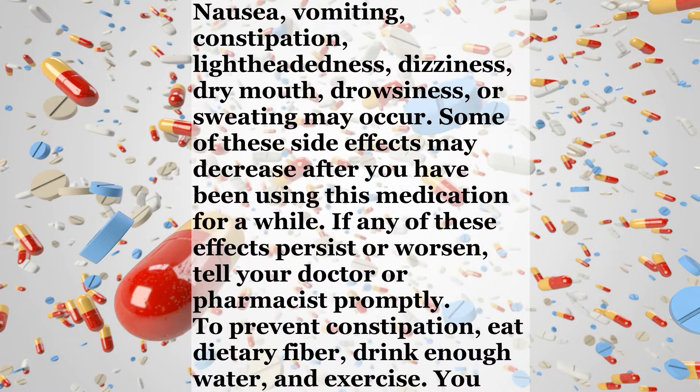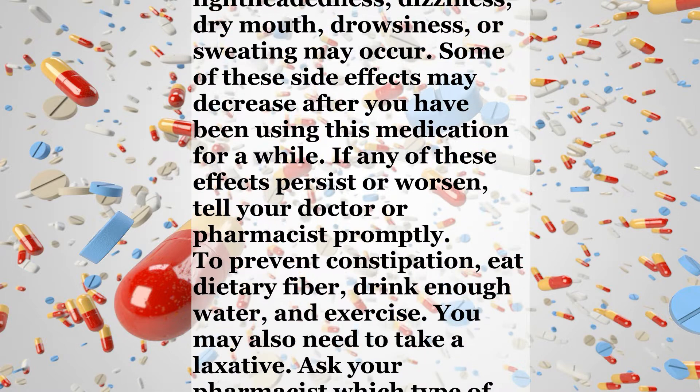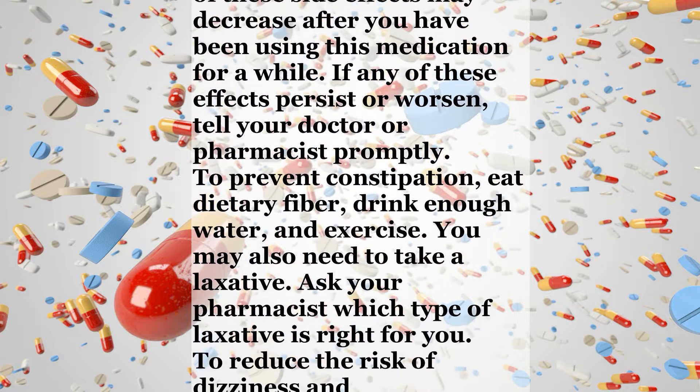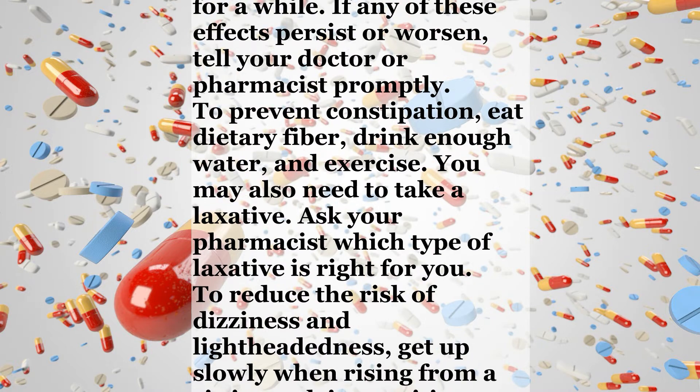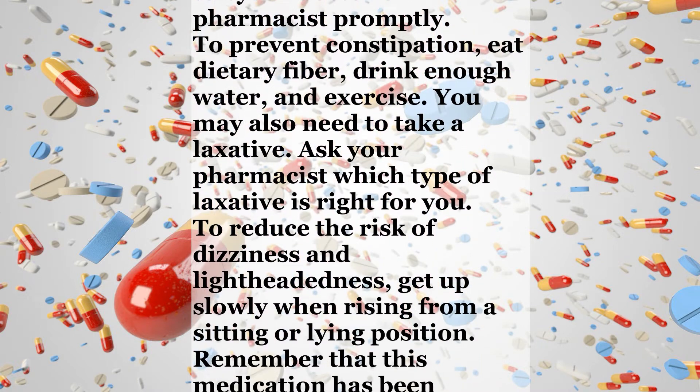To prevent constipation, eat dietary fiber, drink enough water, and exercise. You may also need to take a laxative. Ask your pharmacist which type of laxative is right for you. To reduce the risk of dizziness and lightheadedness, get up slowly when rising from a sitting or lying position.